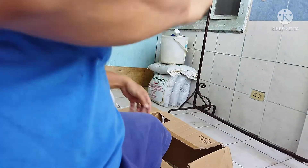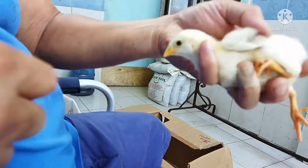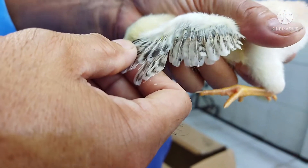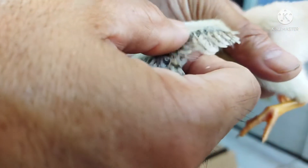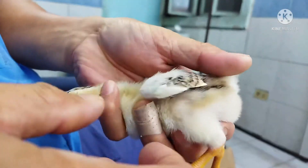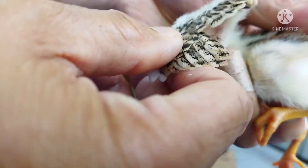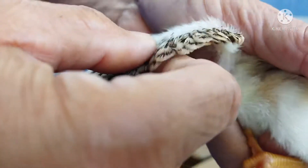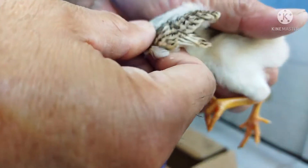Moving on to the next chick — spreading the wings — and on the shorter feathers, as you can see, there is only one layer. For sure this is a rooster, and his tail is still not that big, so that's the first boy. Again, spreading the wings — as you can see, only one layer — this is a boy, a rooster.